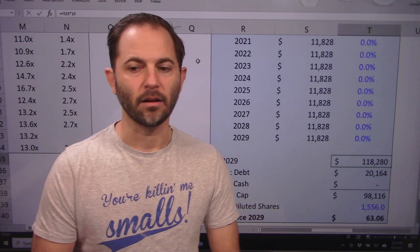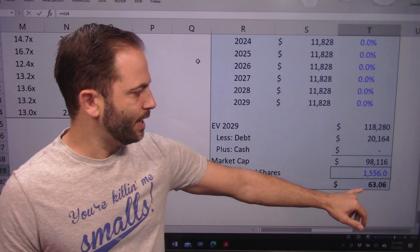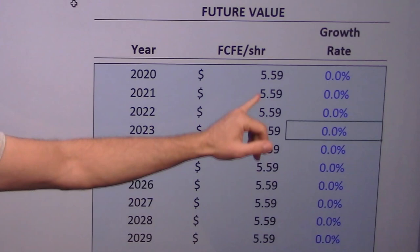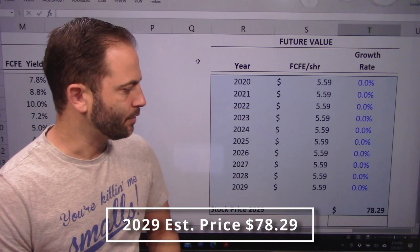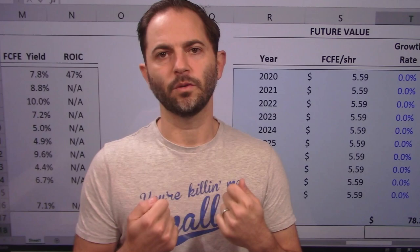That enterprise value, less some debt, gives me just shy of $100 billion, which divided by shares outstanding gives me a $63 price target for 2029. On the cash flow side, using my historical $5.59 free cash flow per share from last fiscal year and levelizing it throughout the period gives me a $78 price target in the future — again with no positive growth rate on free cash flow from operations, even though the cash flow itself is strong with a wide margin between operating cash flow and capex. It's just not growing, so how can I pay a strong price for it?